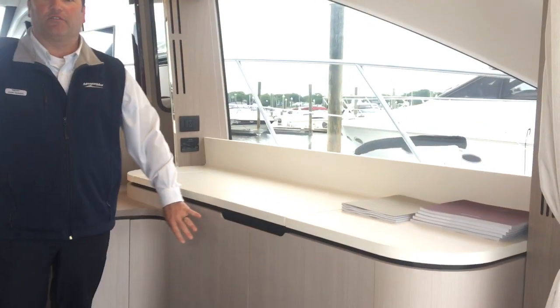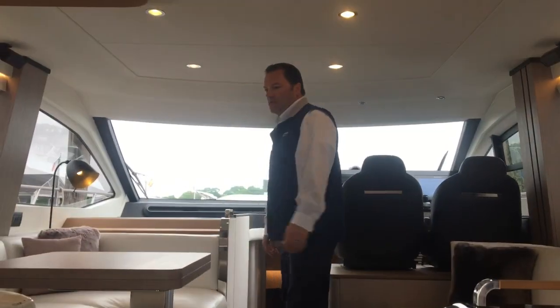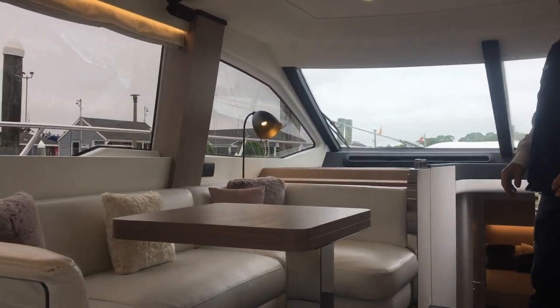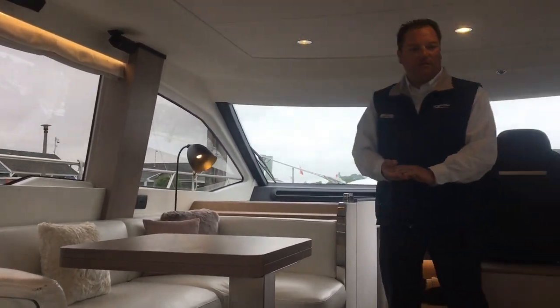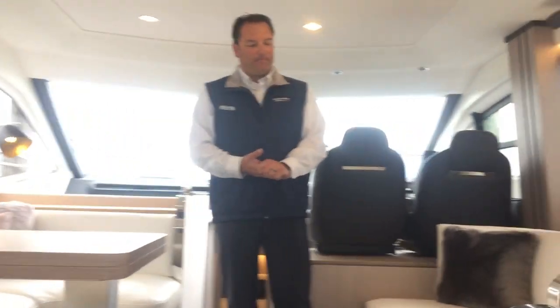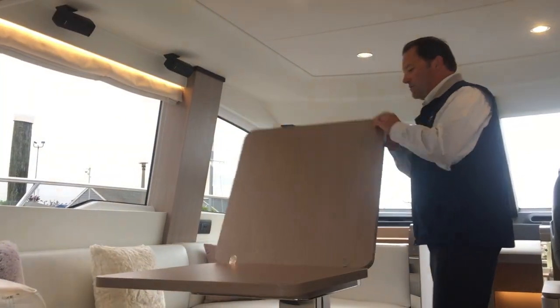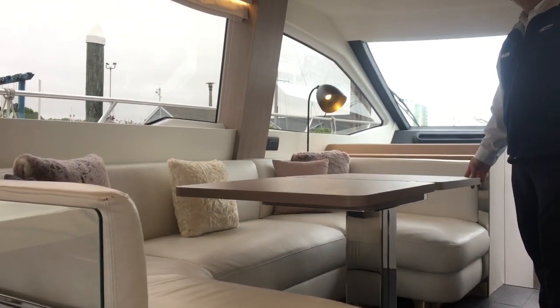You also have an ice maker underneath here and your media center located here. Moving back up into the main salon, Azimut has created a very open design here as well. There's a large sofa seating six to eight people, another two to three here, and a table that opens up on the port side for a bunch of people eating dinner or snacking.